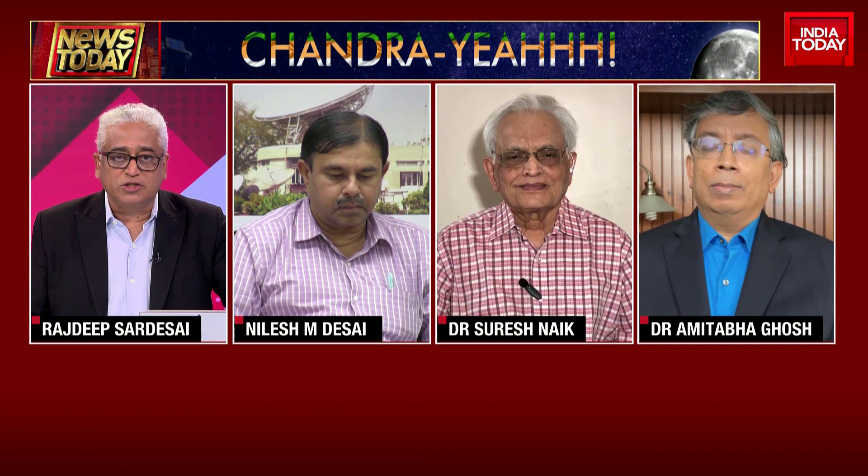I want to come to you, Dr. Desai, first because you've been deeply involved with this project. The Pragyan rover is out there. We are told it will move at a speed of one centimeter per second for the next 14 days. Can you give our viewers a sense of what exactly the rover will do during this period?